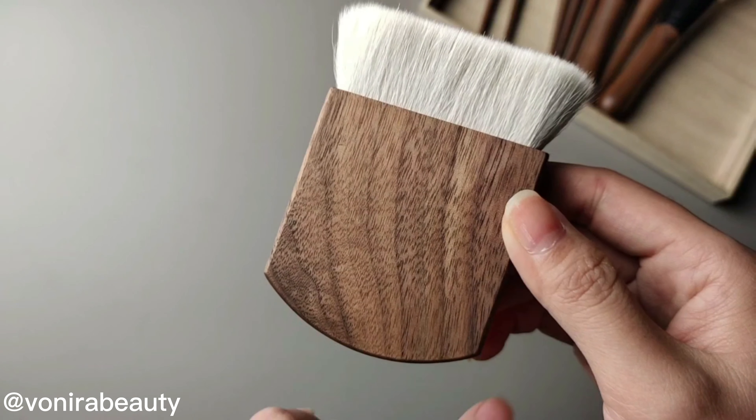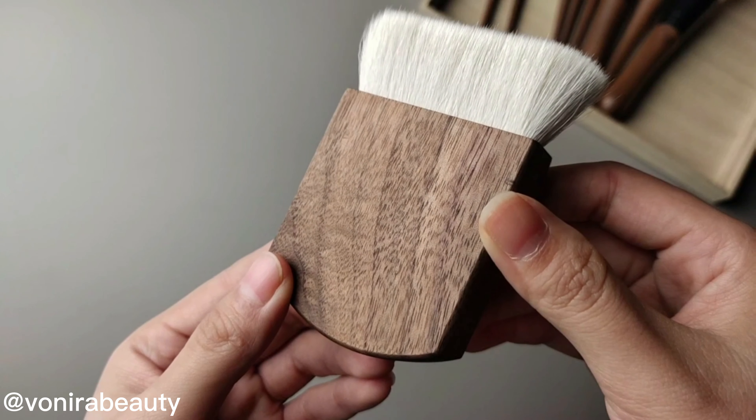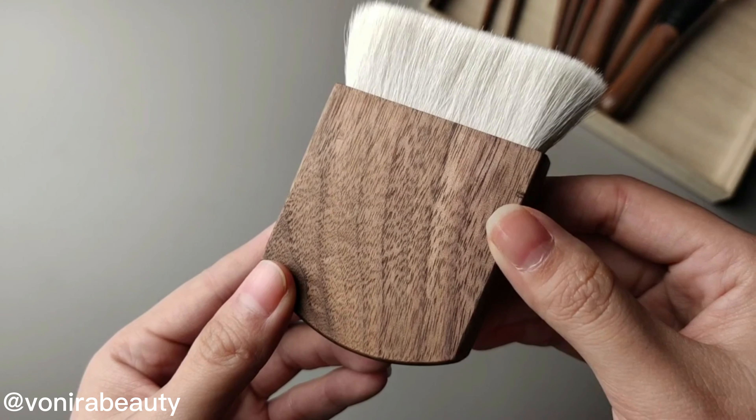With a durable and elegant natural walnut handle, these brushes bring you an easy control application surrounded by the fragrance of nature morning.